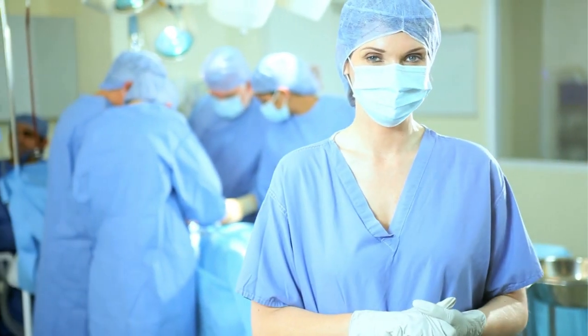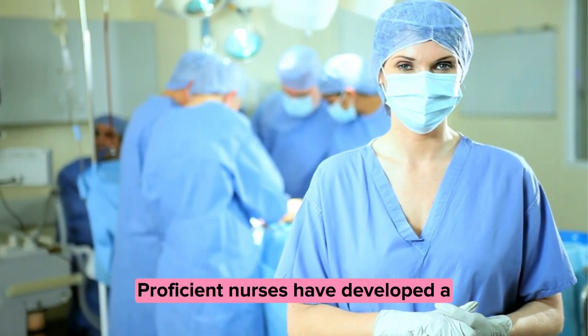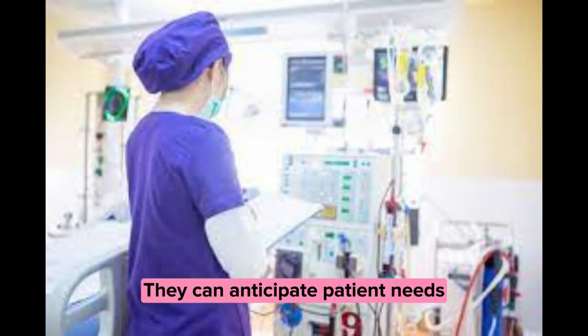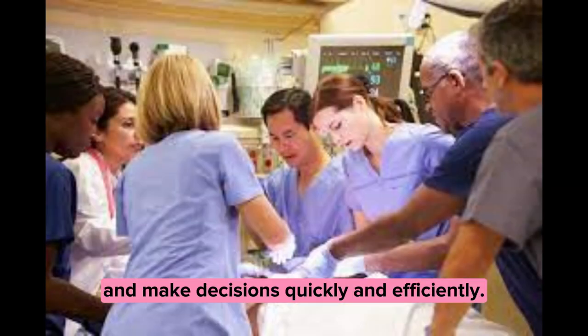Stage four: proficient. Proficient nurses have developed a keen sense of situational awareness. They can anticipate patient needs and make decisions quickly and efficiently.